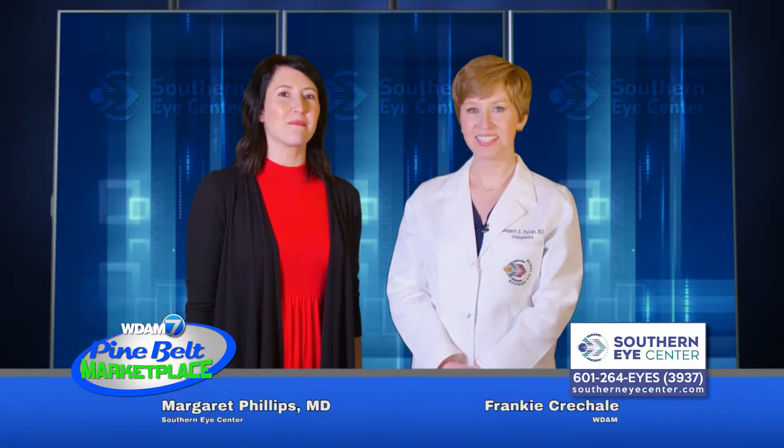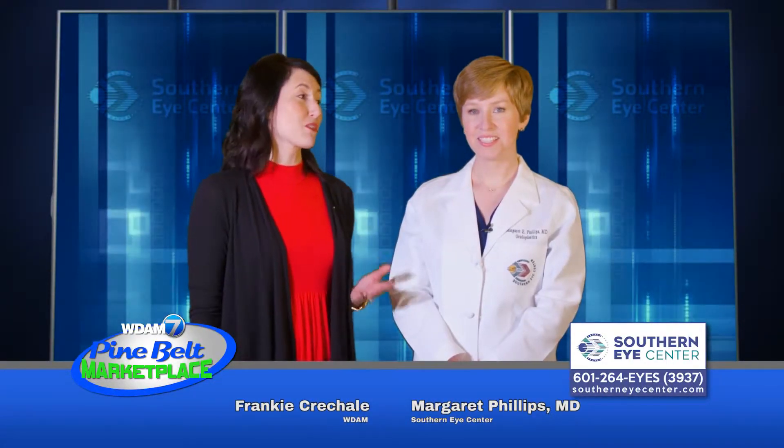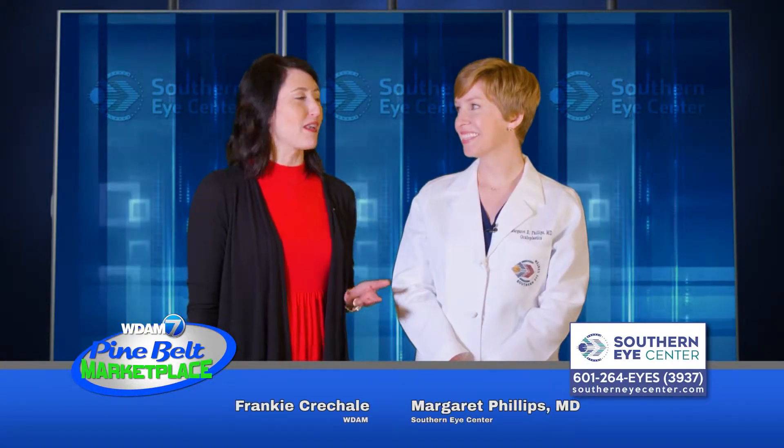I'm Frankie Trishel for WDAM7's Pine Belt Marketplace. Today I'm at Southern Eye Center with Dr. Phillips, oculoplastic surgeon. How are you, Dr. Phillips?